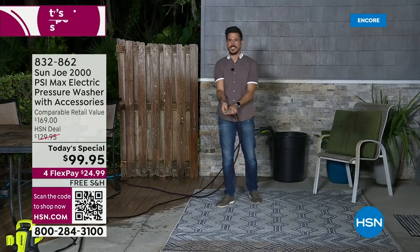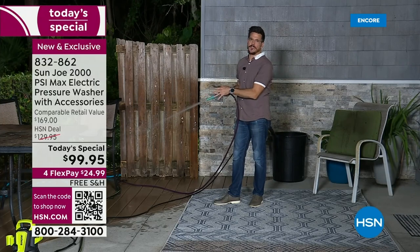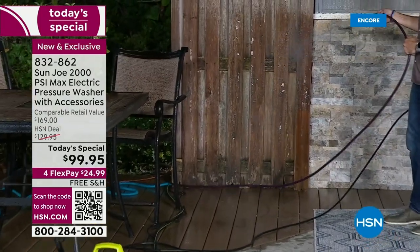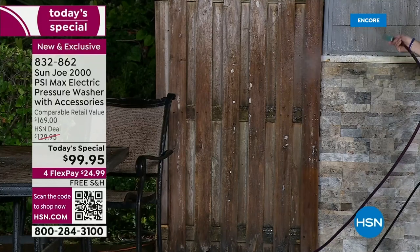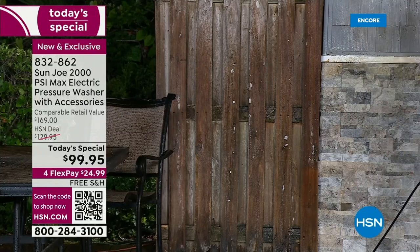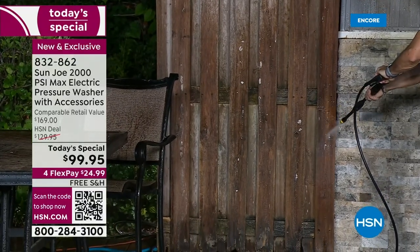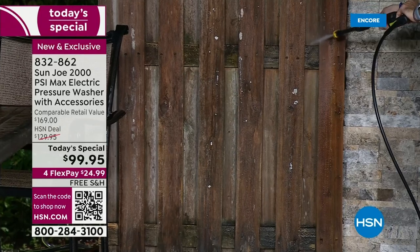A garden hose comes out at about 50 PSI. Compare 50 PSI to 2,000 PSI and you see how much more powerful this is. I have a dirty fence — I got a hose up to it, but it's not cleaning in a darn bit. There's nothing coming off. So I'm going to turn off the garden hose and get my Sun Joe pressure washer out and watch this go to work. Coming off with just a few sprays up and down. Look at that — you can see the before and after.